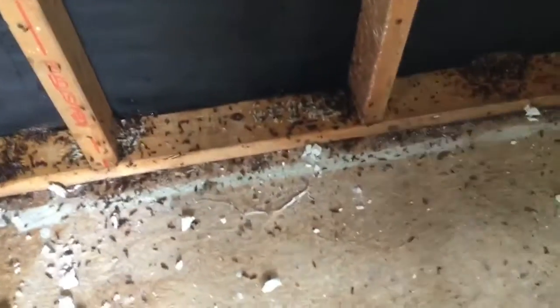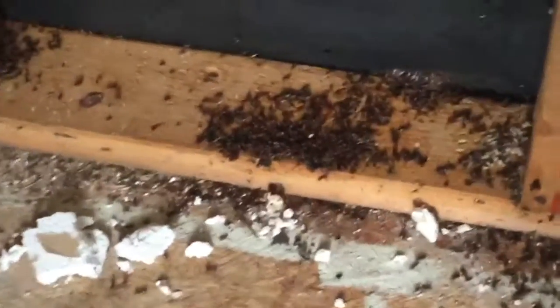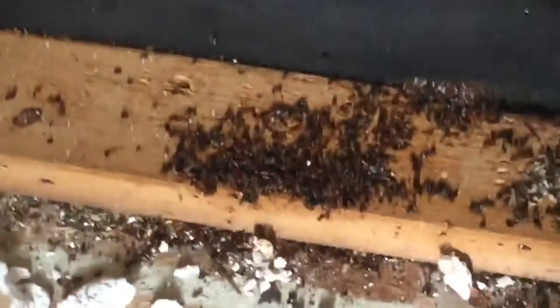Hi guys, so today we're showing you a video of us tearing down the sanctuary hut. There was a whole entire carpenter ant colony in the wall, and this is what we found — so many ants.